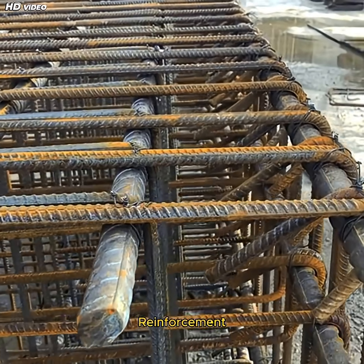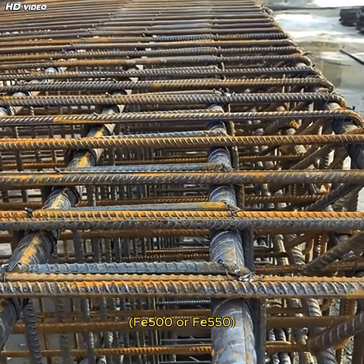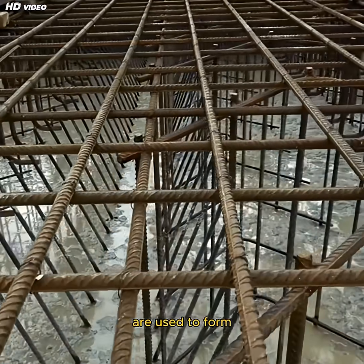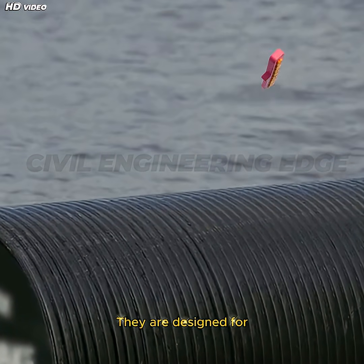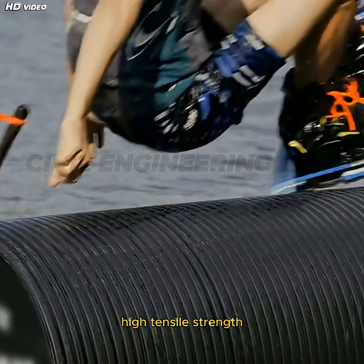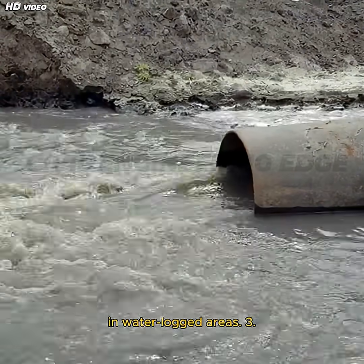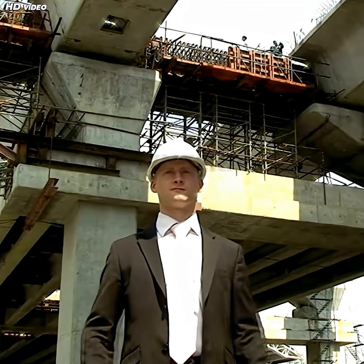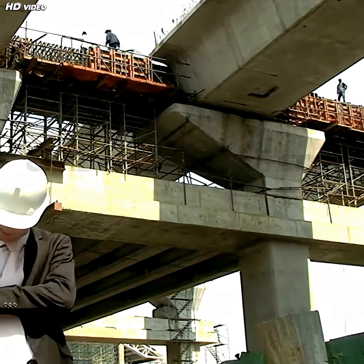Two, Reinforcement Steel. HYSD Bars FE 500 or FE 550 are used to form reinforcement cages. They are designed for high tensile strength and corrosion resistance, especially in waterlogged areas. If you enjoyed this video, don't forget to like, share, and subscribe to Civil Engineering Ed.